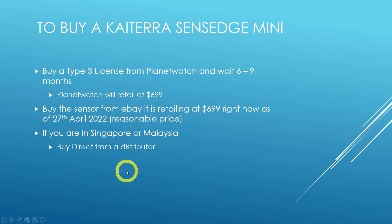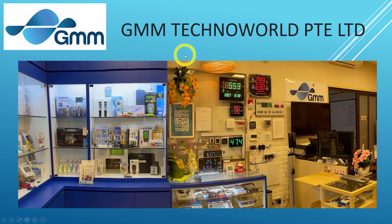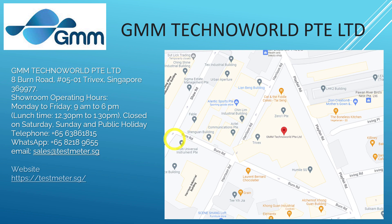If you are in Singapore or Malaysia, buy direct from a distributor — you can just walk in and buy a brand new Katera Zen H mini sensor. The company is GMM Techno World Private Limited, a registered company in Singapore. They have a showroom and an actual office where they sell all kinds of monitoring sensor devices for industrial use. As a consumer, you can go direct to them — that is what I did for my four Zen H mini units back in January and March.